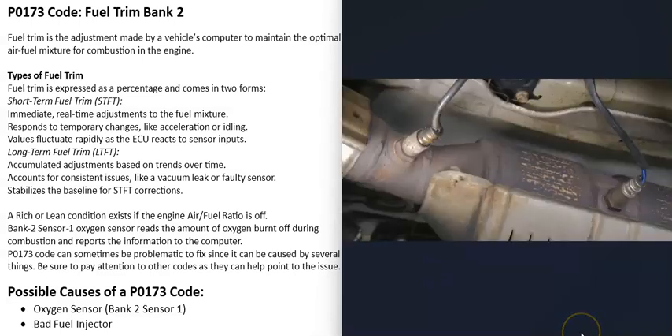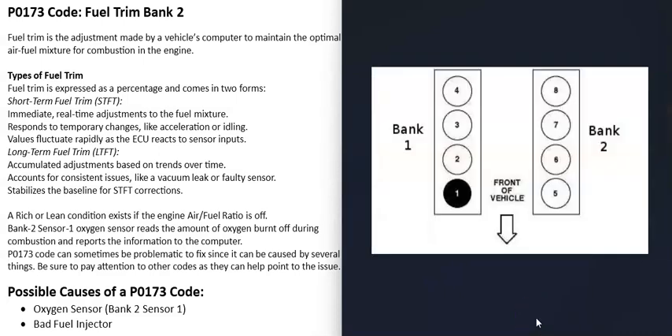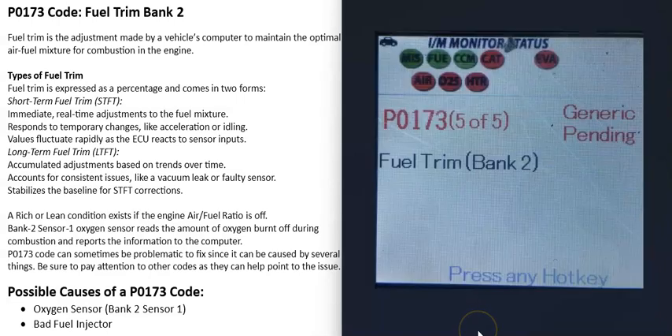When you get this P0173 code, the computer is seeing a problem mainly on the bank 2 side of the engine. On a V6 or V8 engine, bank one is always the side with the number one cylinder, and bank two is the opposite side. If you Google your engine's cylinder location and find the number one cylinder, that side is bank one and the opposite is bank two.